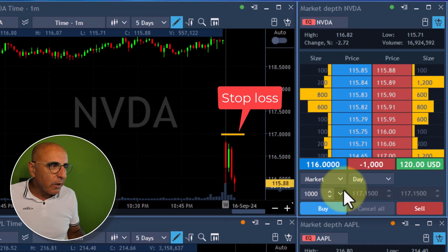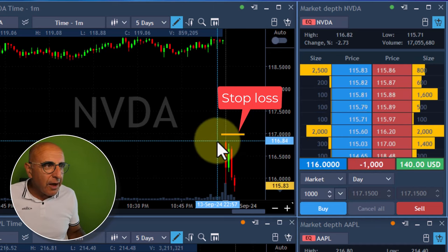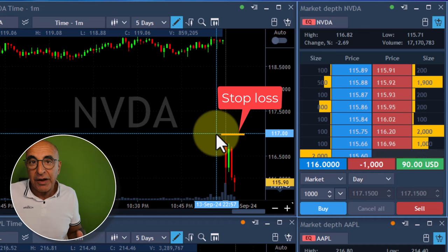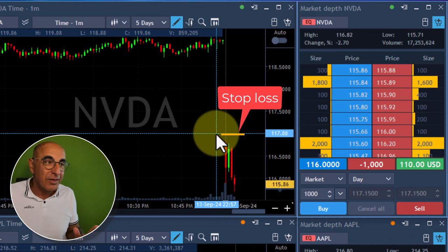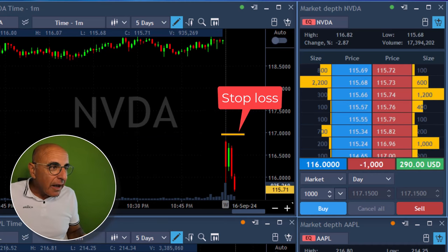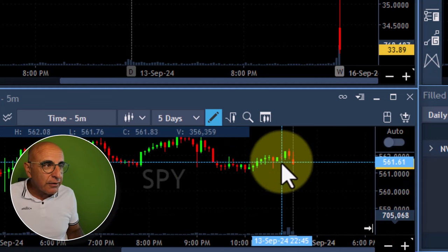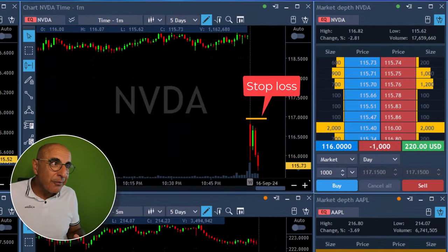It's coming down nicely. I'm up about $160-190 right now. Stop should be around the high — I could put it just over 117, which is one point, meaning I'm risking $1,000. Early in the market I don't want to risk more than that. The market is coming down so it's a little helpful. Nvidia is moving down, and looking at the S&P in five-minute candles, the first red candle is down — first five minutes of the trading session. So it is helpful.